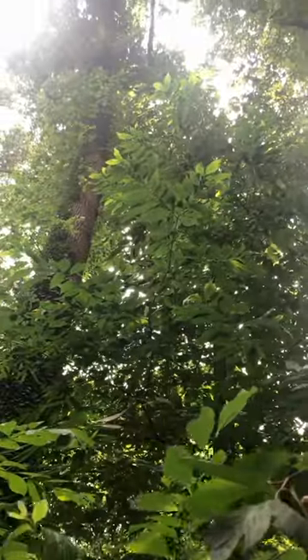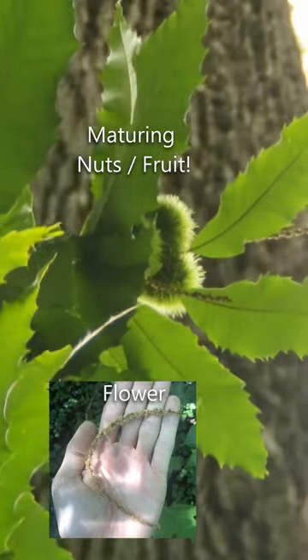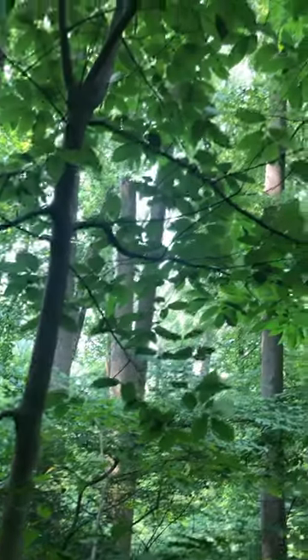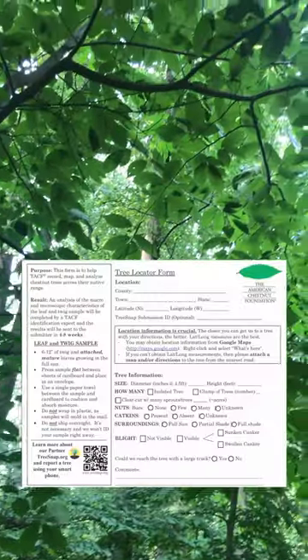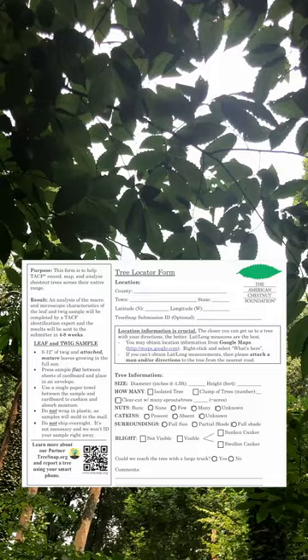There were two individuals in this area, and I got samples from both. What's exciting to me is that the largest tree flowers and produces nuts. These samples will be sent to a lab at Penn State University, where specialists will determine the identity of the tree and will add the information to their database.